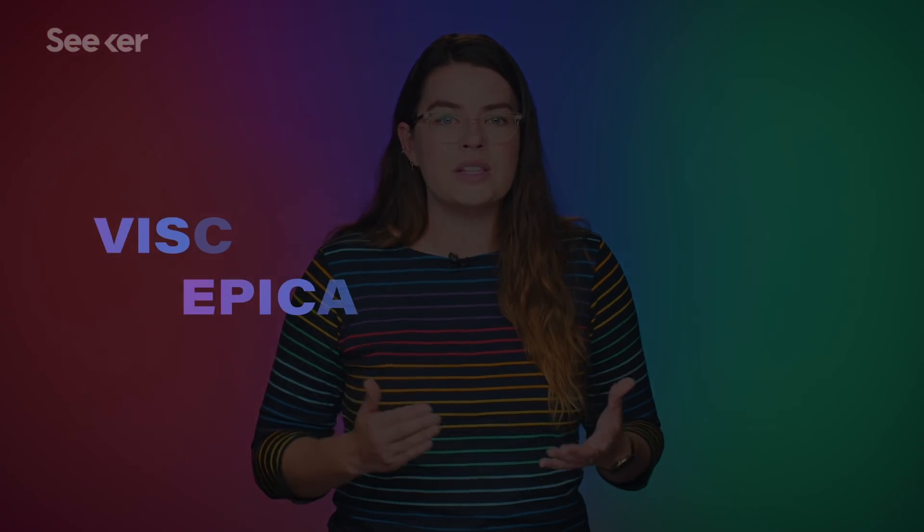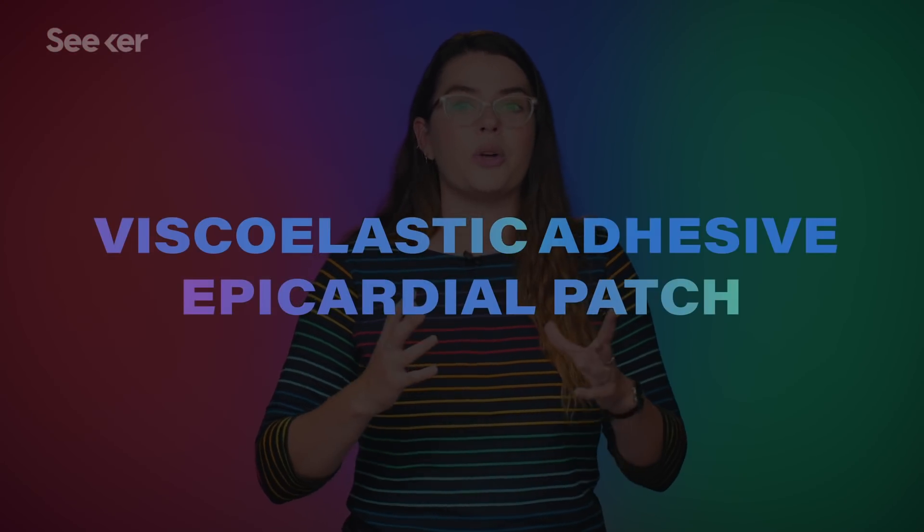But you can't just tell your heart to stay still for a while and let it recover, obviously, so you've got to come up with something else. Enter one technology: an acellular viscoelastic adhesive epicardial patch — basically, a bandaid for your heart.